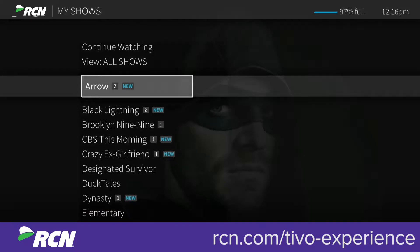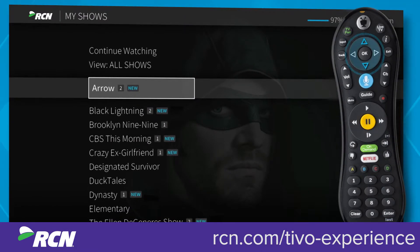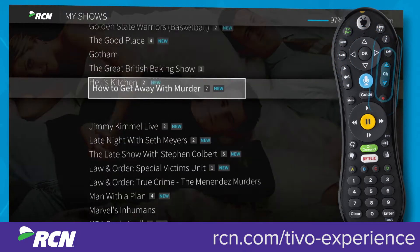As you scroll through your My Shows list, icons next to a series title tell you at a glance where you'll find new episodes and recordings. Use the up and down arrows to scroll through the list, or use channel up or down to page through the list quickly.